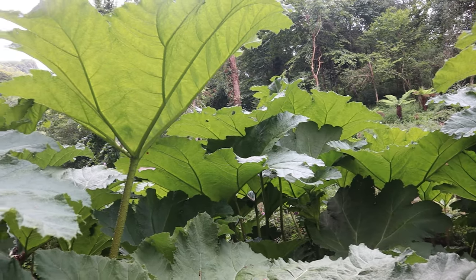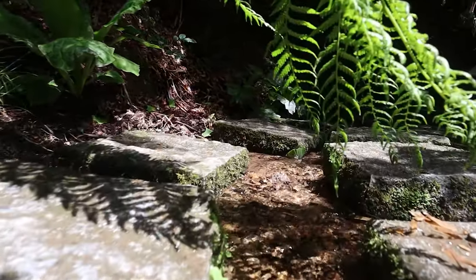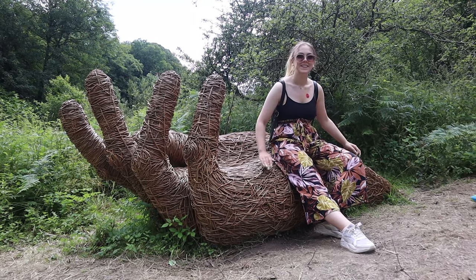They were rediscovered in 1990 and are Europe's largest garden restoration project. It's just the perfect place for any nature lovers with so many interesting plants, trees, sculptures and just more walking routes than you could ever want.